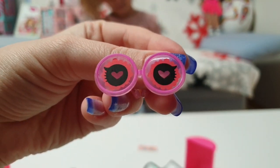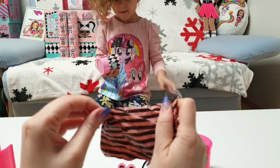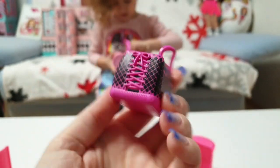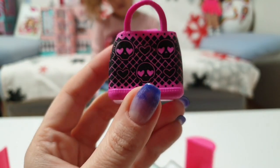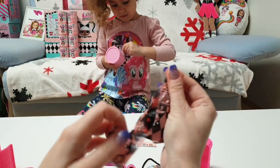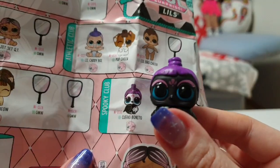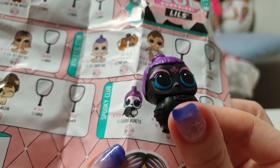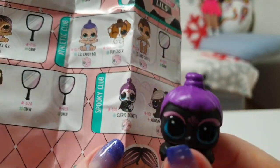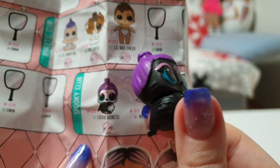Oh my god, look at these cool glasses! Did we get who I think we got? I hope it's Quervo Bonito Nico — I am in love with them. We did! Oh my god, I wasn't expecting for her to be a color changer — she color changes in heat. I was expecting her to be painted. Wow, I'm so curious now!